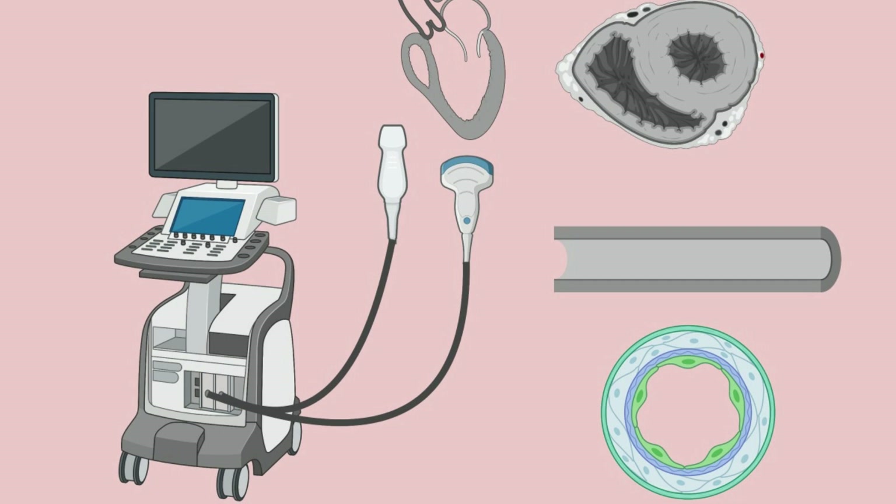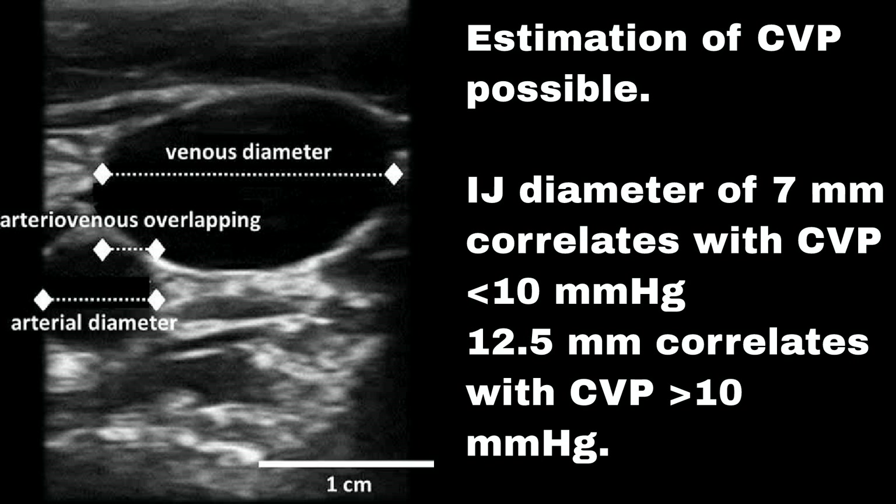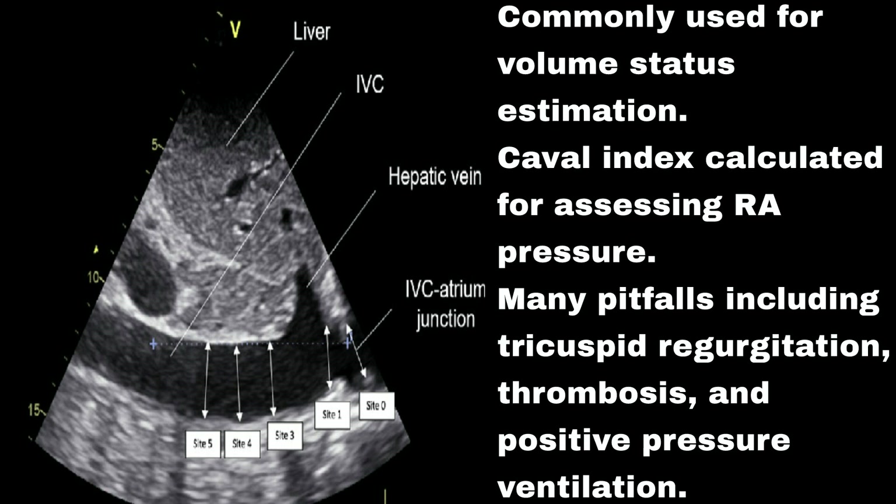Point-of-care ultrasound (POCUS) for volume assessment has widespread use and improves diagnostic accuracy. Internal jugular vein assessment allows estimation of CVP — an IJ diameter of 7 mm correlates with CVP less than 10 mmHg, and 12.5 mm is the upper threshold. Inferior vena cava (IVC) assessment is commonly used for volume status estimation; the caval index is calculated for assessing right atrial pressure, with many pitfalls including tricuspid regurgitation, thrombosis, and positive pressure ventilation.